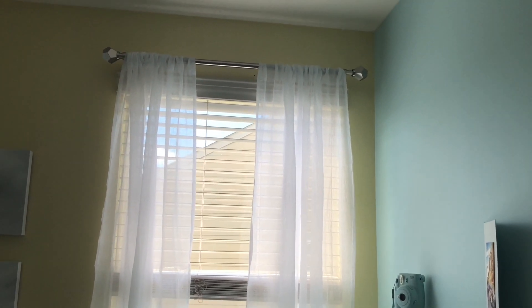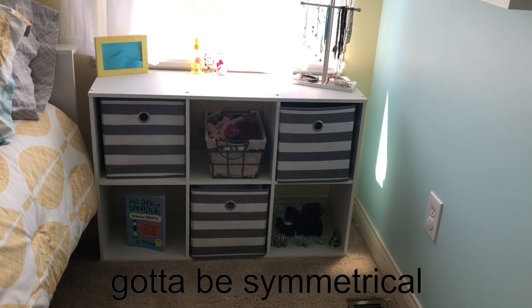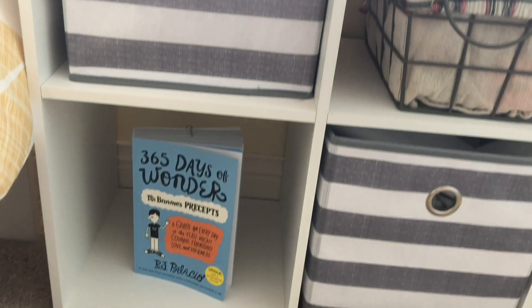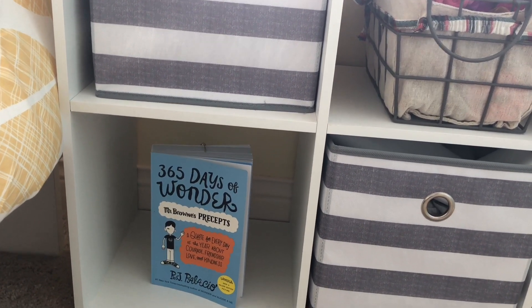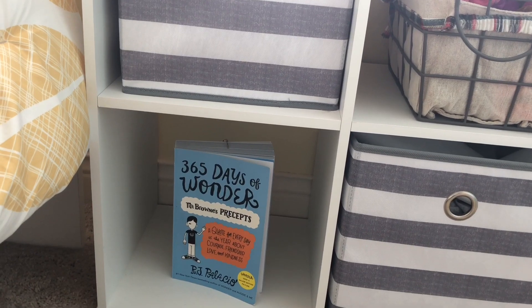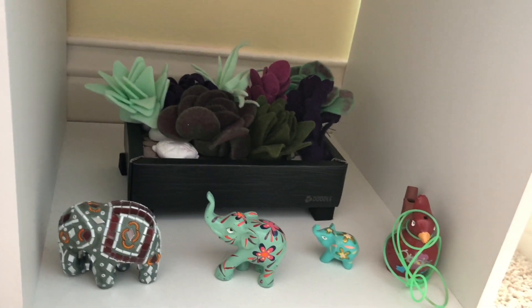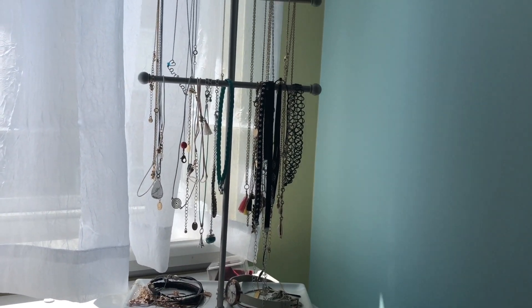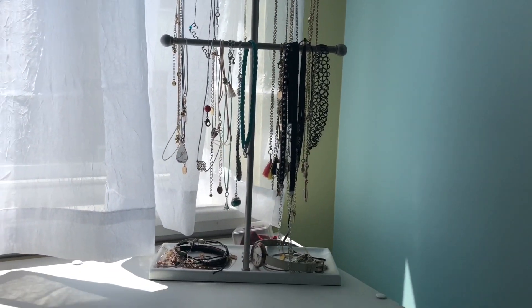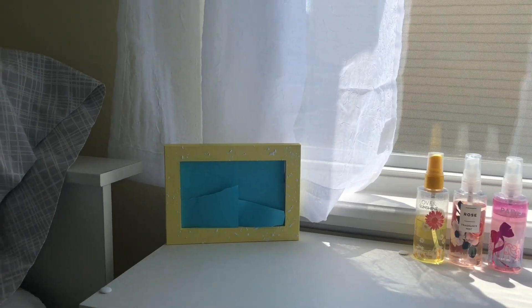The other side of my bed I just have another window with the same curtains and the same rod, and I also have the same cubby with the same bins but with different stuff inside. In this one I just have a book of precepts which I try to read every morning to get myself motivated for the day. I have my scrunchie bin, I also have this mini succulent garden that I made, and I have some elephants and this little bird which I got in Portugal. I also have this jewelry organizer which I just have chokers and necklaces in, and also some bracelets at the bottom.